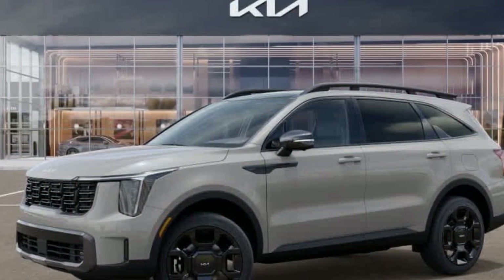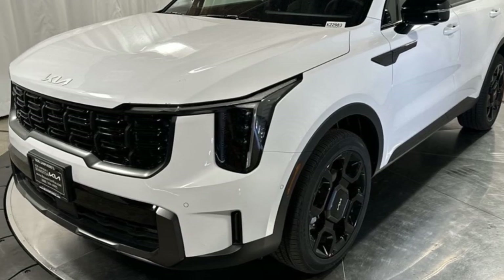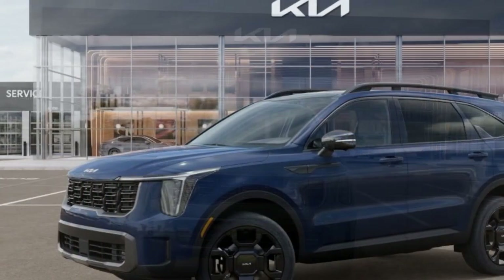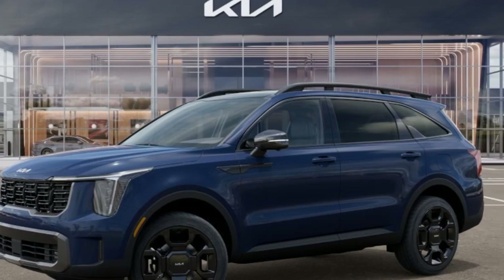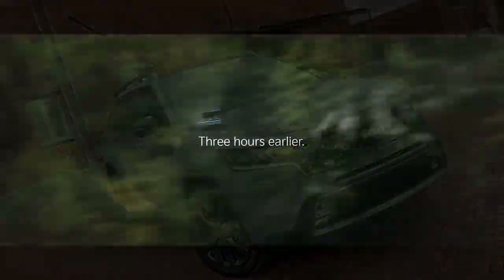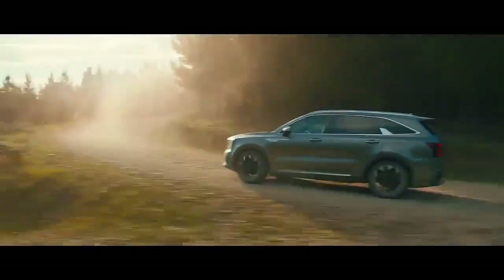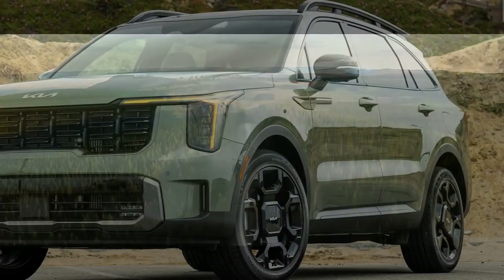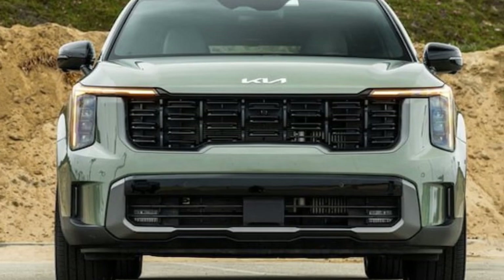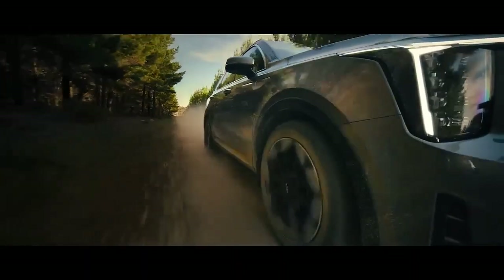The 2024 Kia Sorento X-Line SX Prestige isn't your average midsize SUV — it blends luxurious comfort with rugged capability, making it an attractive option for families who crave both style and adventure. The SX Prestige boasts a powerful turbocharged 2.5-liter I-4 engine churning out 281 horsepower and 311 lb-ft of torque, with reviewers estimating a 0-to-60 mph time of a brisk 6.0 seconds. All-wheel drive comes standard, and the X-Line trim adds unique visual touches that hint at its off-road prowess. Inside, the cabin is swathed in leather with heated and ventilated front seats, heated second-row captain's chairs, and a heated steering wheel for added comfort on chilly mornings.